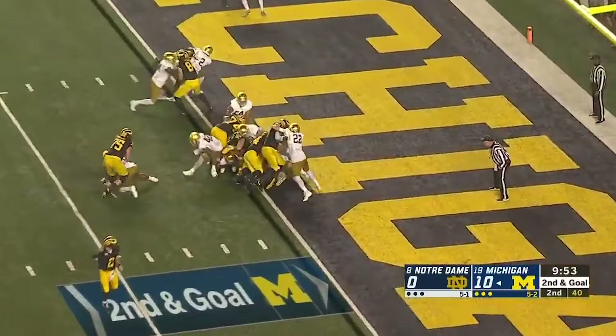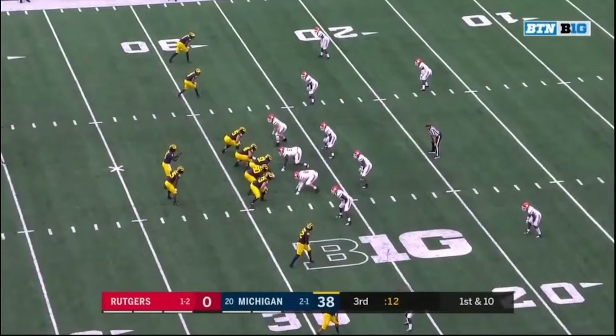Overhead view — it's Charbonnet, bangs forward! Touchdown, Michigan! Touchdown, Michigan!